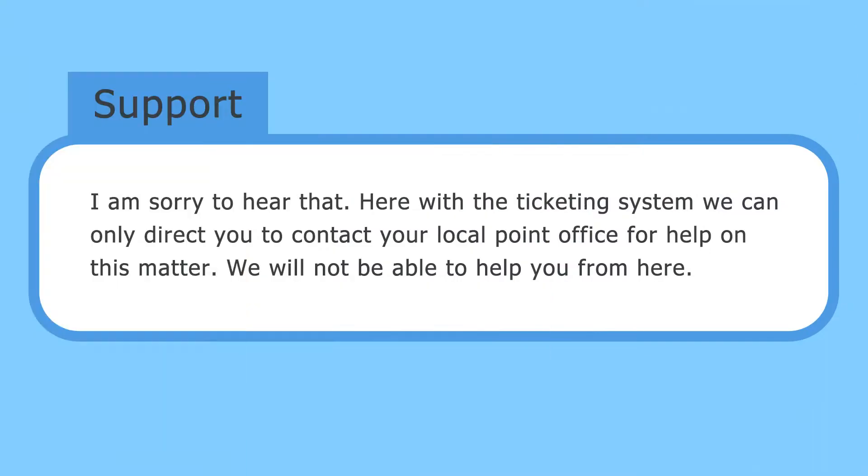Here's what really upset me — their final response was: 'I'm sorry to hear that. With our ticketing system, we can only direct you to contact your local point of purchase for help on this matter. We will not be able to help you from here.' That's the whole point of why I'm still leery about recommending this card.